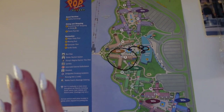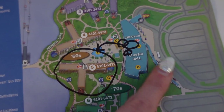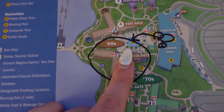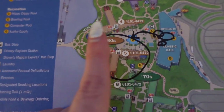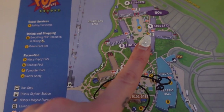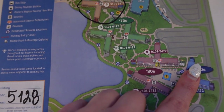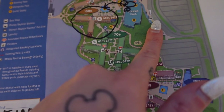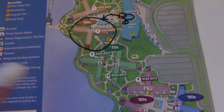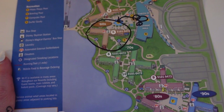Here's an overall map of the resort that you'll get when you check in. Here's the check-in area, which is also where the bus stop is located. We are in the 60s building, considered one of the preferred rooms because it's close to the lobby, Skyliner, and buses. The 70s and 50s also have some preferred rooms. The farthest out rooms are the 80s and 90s — those are your standard rooms. We'll time the walk to the Skyliner later.